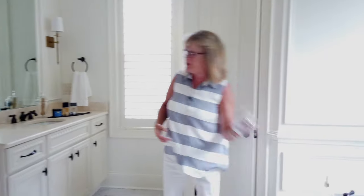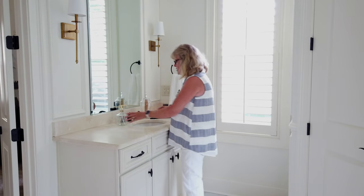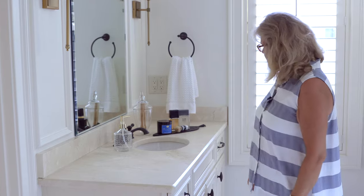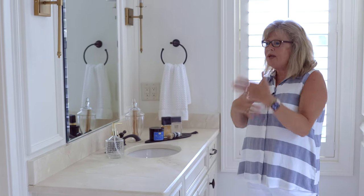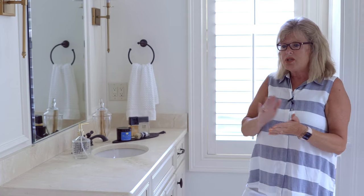Obviously what we need here is some soap, because we're all washing our hands now. I picked some gold-toned soaps because we have a lot of golds and black in this space, so I'm coordinating everything with the same color palette of the house.